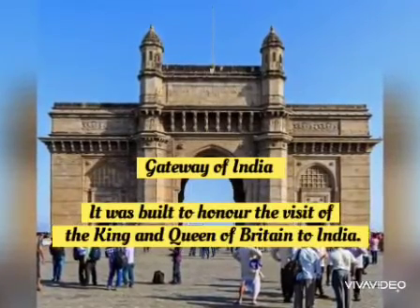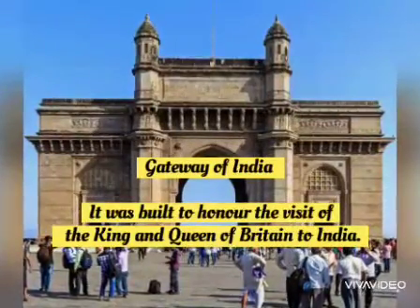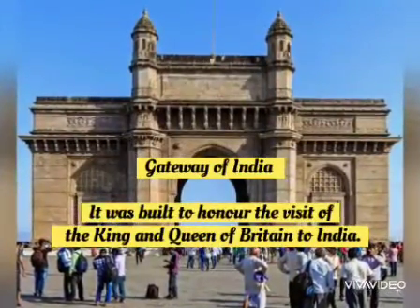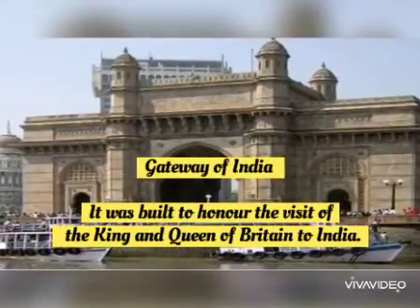First of all, Gateway of India. Children, can you see the picture? The Gateway of India was built to honor the visit of the King and Queen of Britain to India.